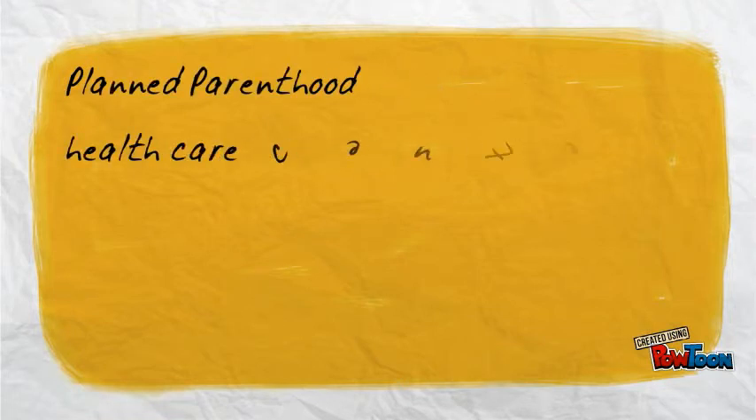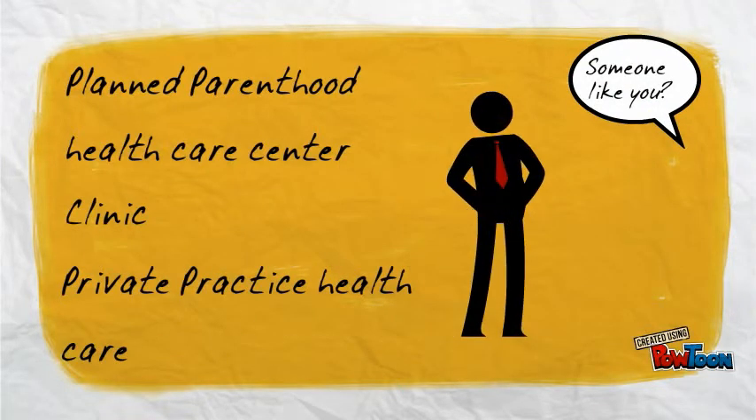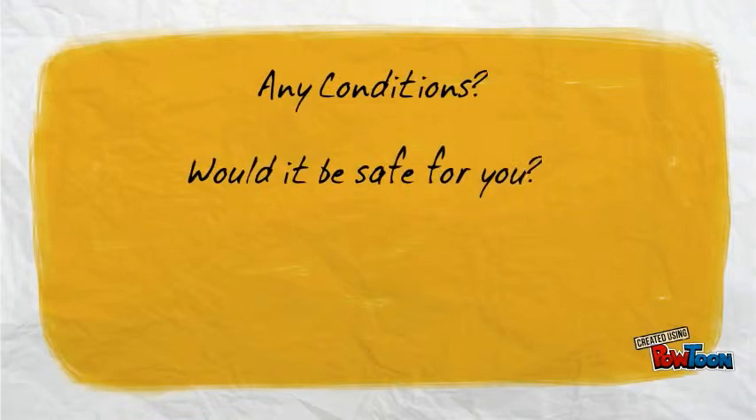A cervical cap can be acquired from your health care provider, either from Planned Parenthood, a health clinic, or a private practice — yes, someone like me. You will then be given an examination to determine if you have any existing conditions that may prevent you from using the cap safely.